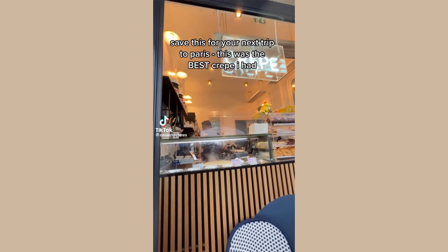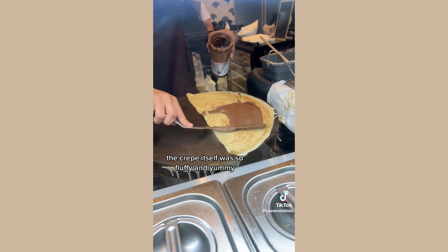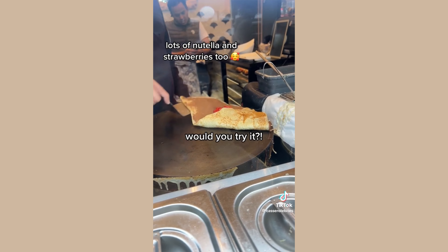Save this for your next trip to Paris. This was the best crepe I had. The crepe itself was so fluffy and yummy, with lots of Nutella and strawberries too. Would you try it?